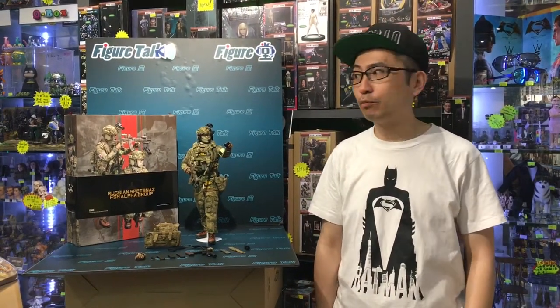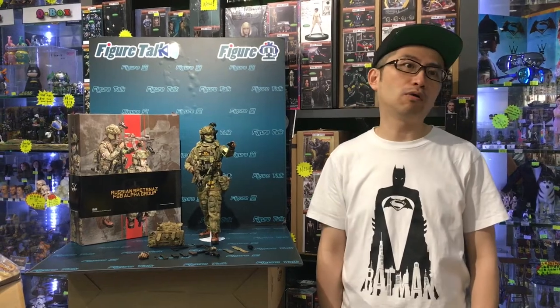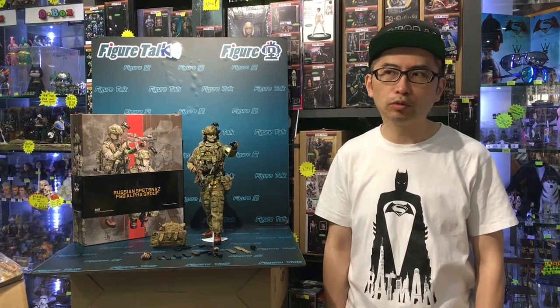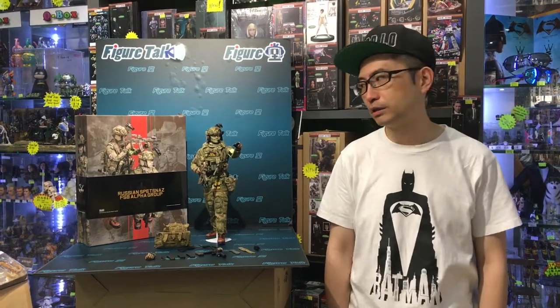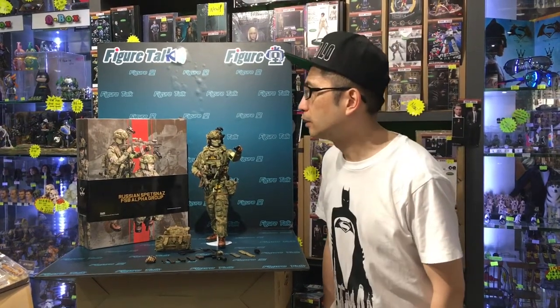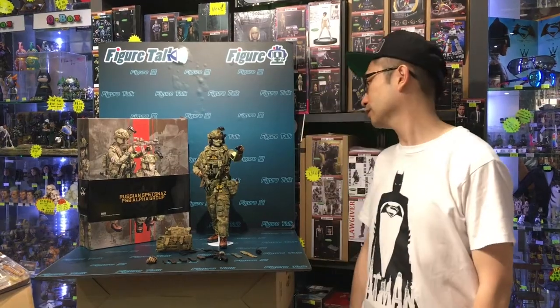Hi, Figure Talk episode 79. This time we bring you the very popular, maybe the most wanted — one of the most wanted figures recently from Demtoys. This is a Russian Special Force, Spetsnaz FSB Alpha Pro.